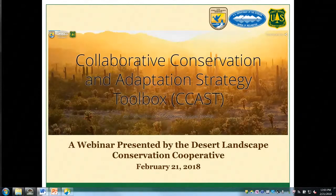Hello everyone and welcome to a webinar hosted by the Desert Landscape Conservation Cooperative. I am Matt Graybaugh, the science coordinator for the U.S. Fish and Wildlife Service out of the Science Applications Program in the Southwest Region.